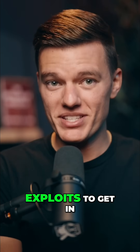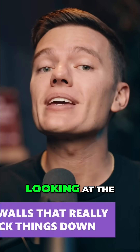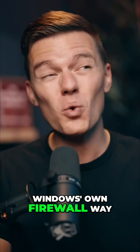Hackers don't need Hollywood exploits to get in. Most of the time they just walk right in because Windows Firewall is running on autopilot. Today we're looking at the firewalls that really lock things down, plus a free tool that makes Windows' own firewall way smarter.